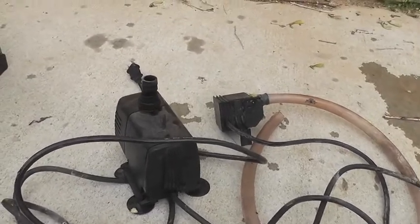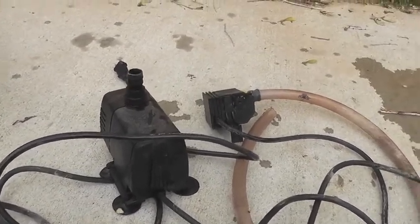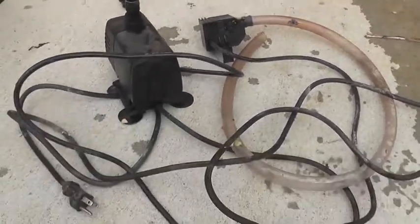The guy left me a Quiet One 4000 pump and a little power head, and they both work great. So it was an even better deal than I thought it was going to be.